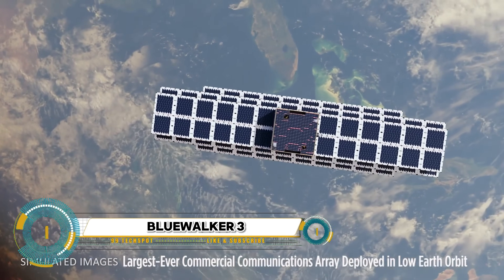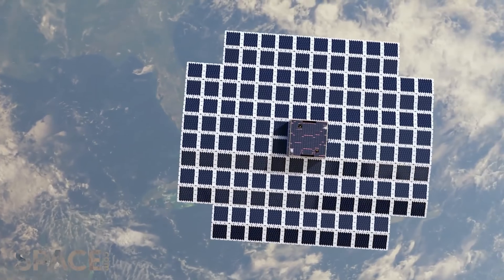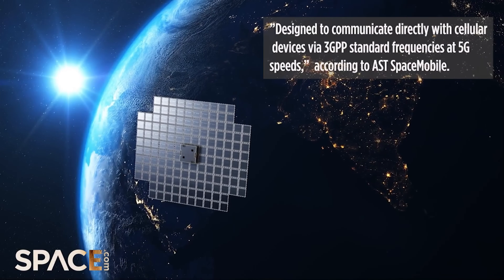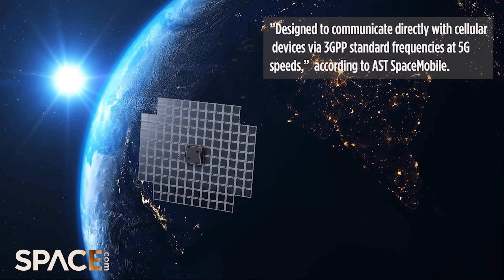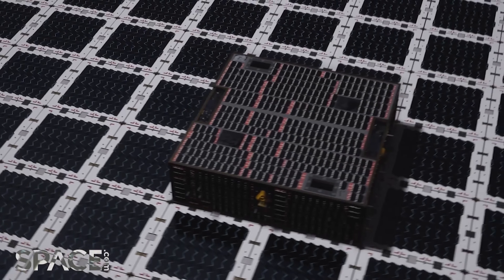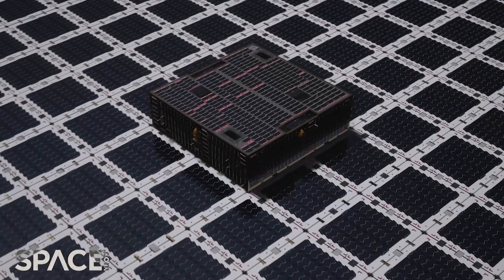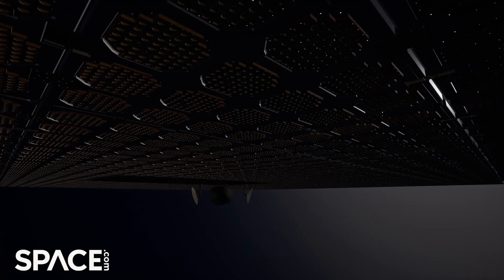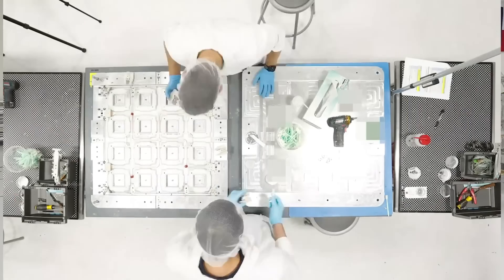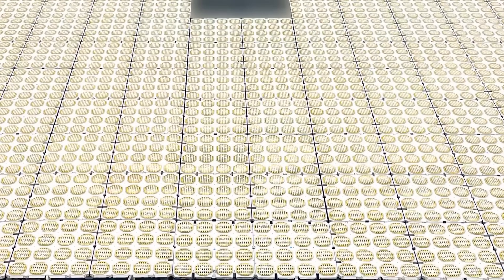The Blue Walker 3 satellite is the latest advancement in space technology, poised to revolutionize our understanding of the cosmos. Assembled with precision and expertise by Blue Walker Space Systems, this state-of-the-art satellite represents the culmination of years of research and development. From its meticulously crafted components to its cutting-edge instruments, every detail has been carefully engineered to ensure optimal performance and reliability in the harsh environment of space.